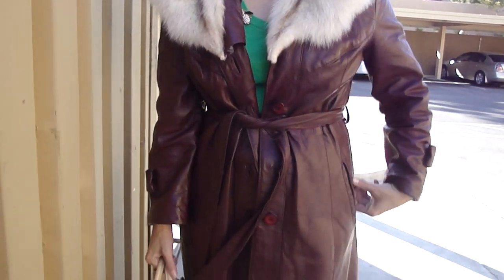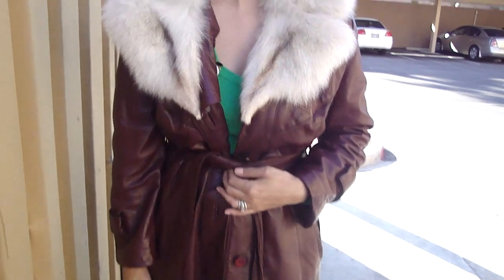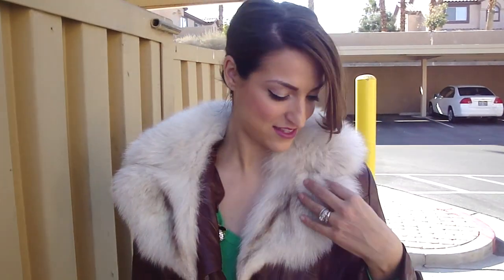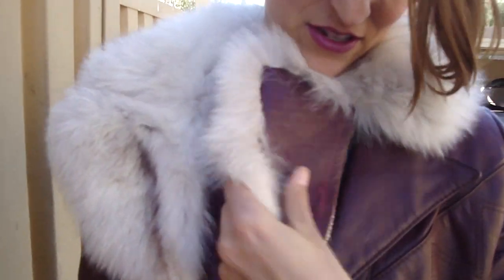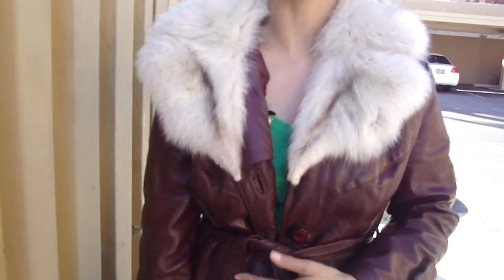Hi everybody! Today I wanted us to wear these vintage jackets because I got this from my husband's grandmother — it's got this fur stole attached. I got it a while ago but just haven't worn it. It's still pretty cold outside; I know spring is coming but it's still chilly, so I thought let's wear this one last time. He actually has one similar that you will see in just a bit.